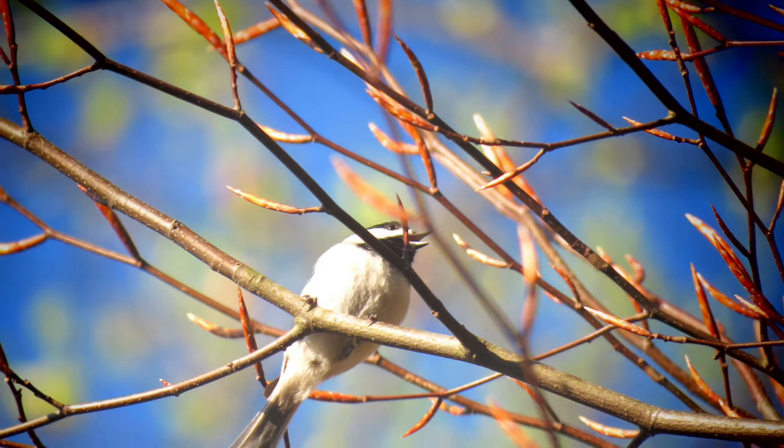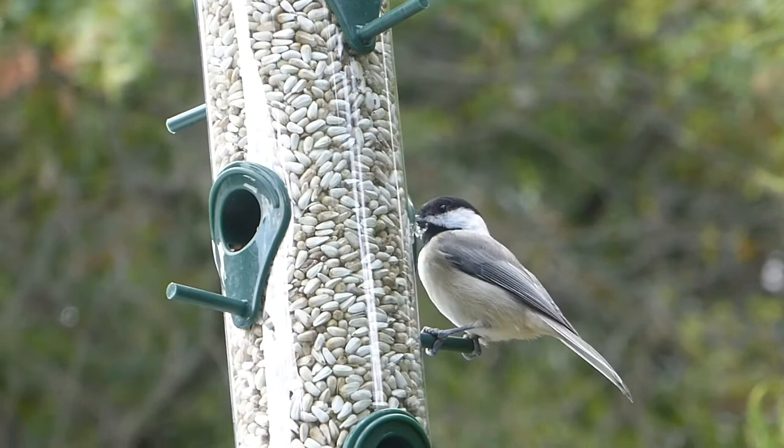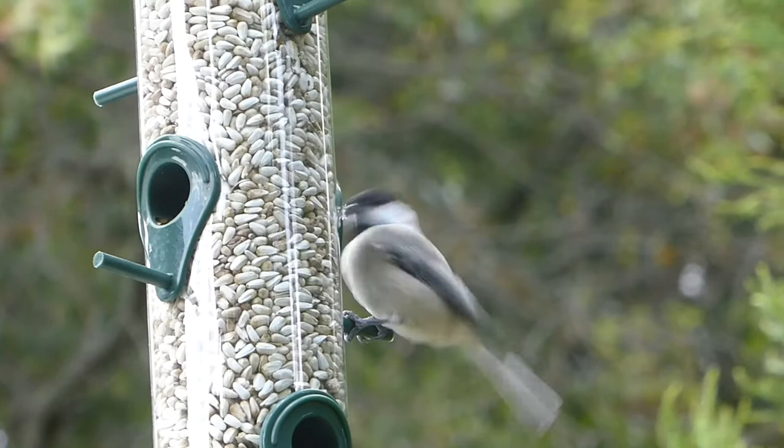All birds need food, water, and shelter to survive, and chickadees are no exception. To get them to come to your feeder, offer safflower seeds, sunflower seeds, and suet. These are their three favorites. Offer these foods year-round to better attract chickadees.